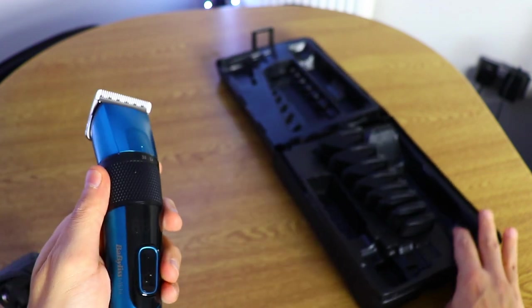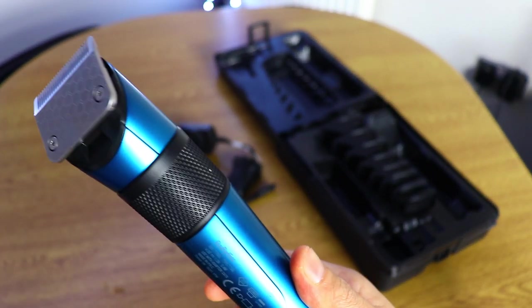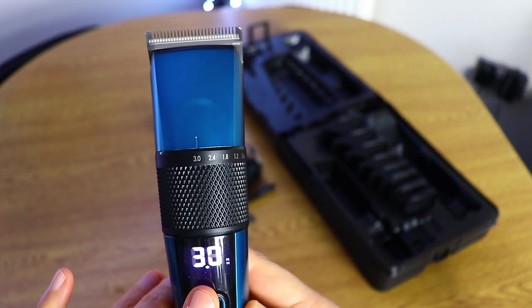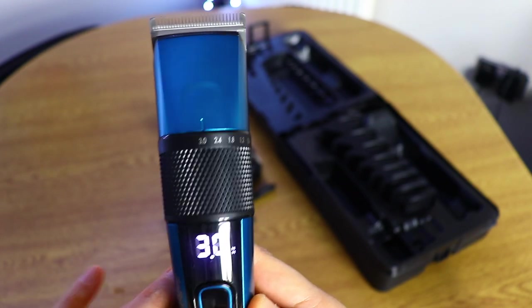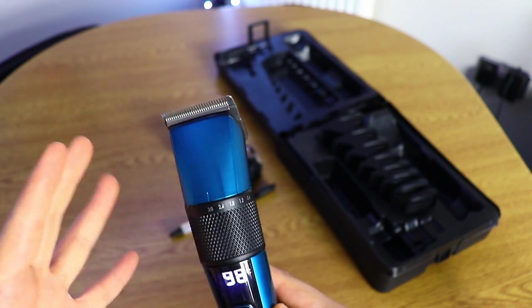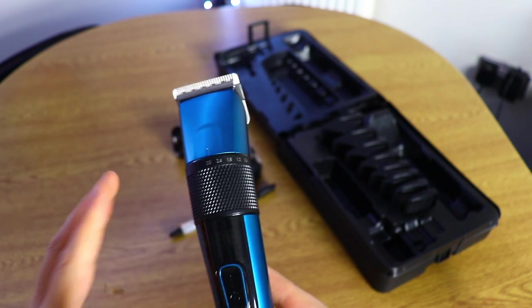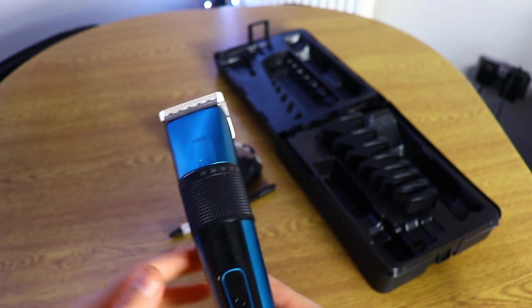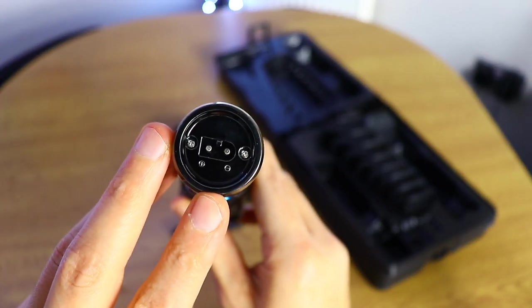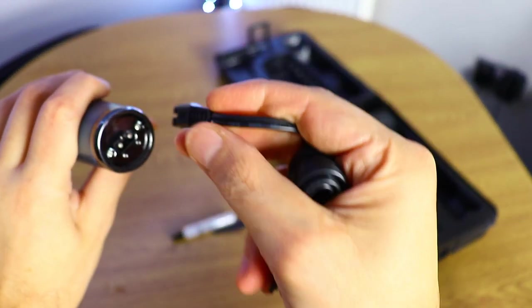This is the digital clipper — it looks very interesting. It comes with a small LED display that shows how many minutes you have remaining. The charging time is about three hours and you get about 90 minutes of use, which is plenty enough. This is the charging port with the cable — this is the way that you charge it.